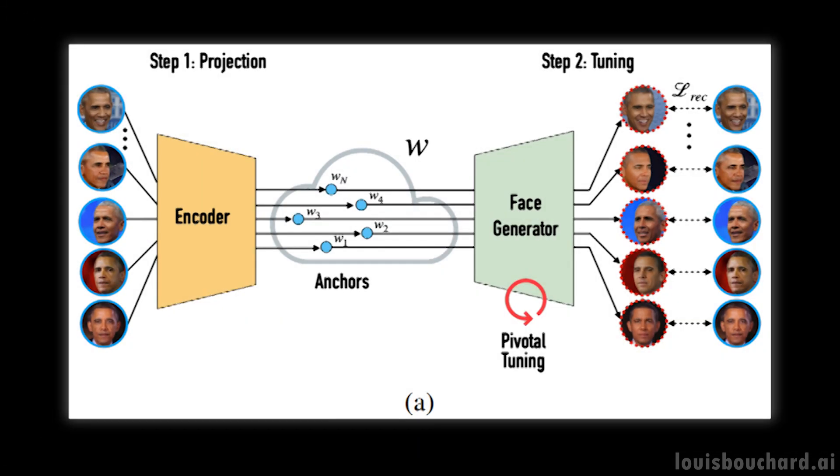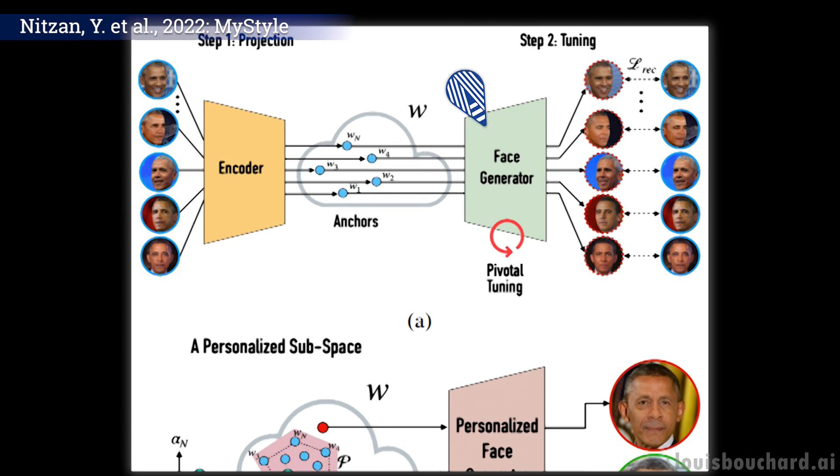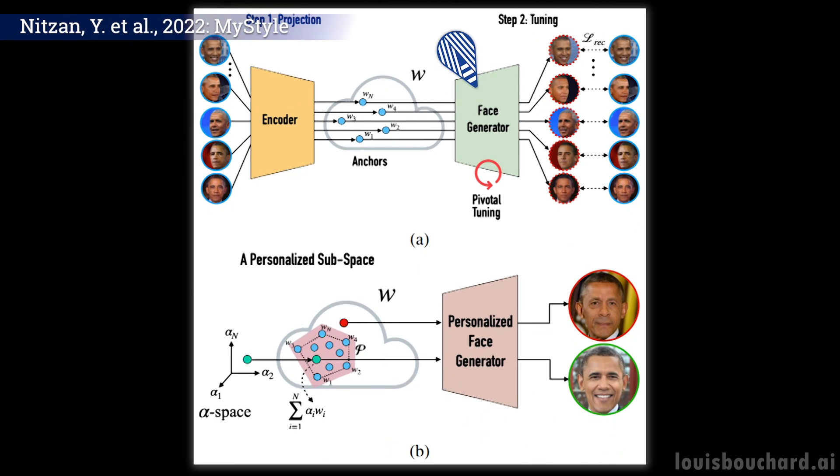Taking this StyleGAN basis trained with a huge general dataset of thousands of people and a hundred pictures of yourself, MyStyle will learn an encoded space unique to your face. It will basically find you in the encoded representation of all faces and be retrained to push the model to focus on your different features. Then you will be able to feed it incomplete or failed pictures of yourself and ask it to fix them. How cool is that?